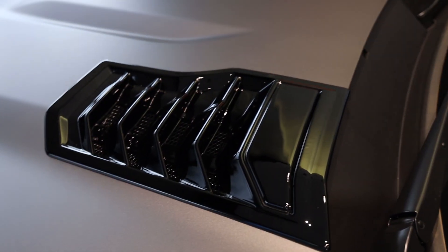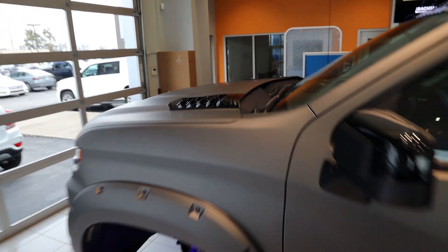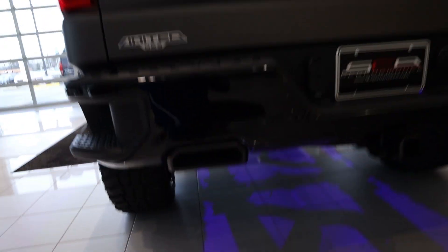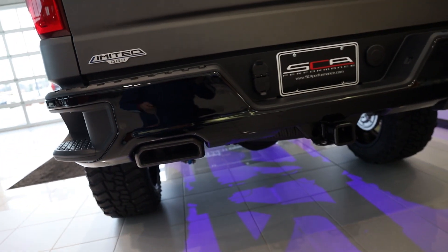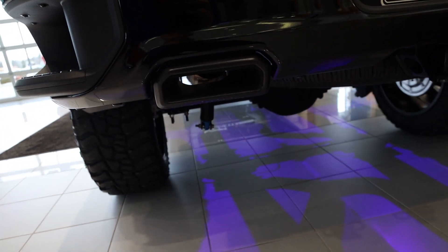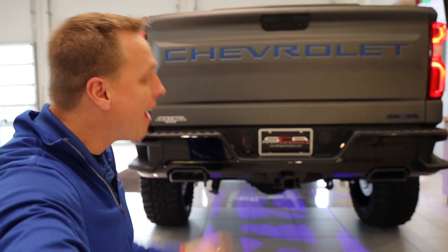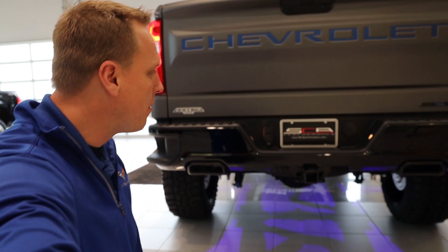The blue interior I showed you earlier — tell me that is not a rockstar-status truck. We tinted the windows and these SCA hood vents are functional, not just for looks. They do dissipate heat from underneath the hood, keeping everything cool and running efficiently for the best-performing truck on the market. SCA puts these awesome black exhaust tips on — this being Z71, you have dual exhaust. SCA has their own exhaust system, and that is a very good sound coming from it. The only thing changed is the mufflers.